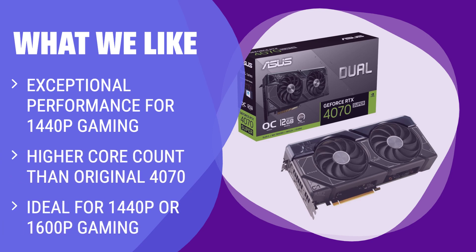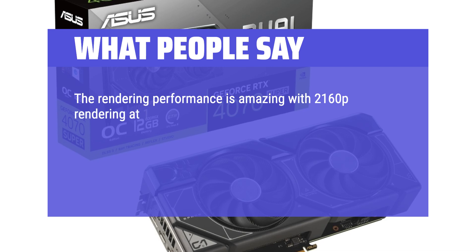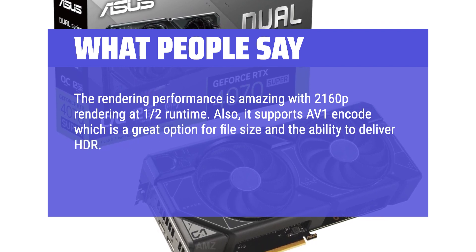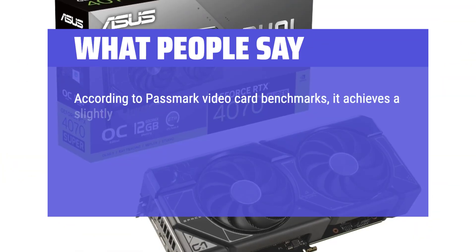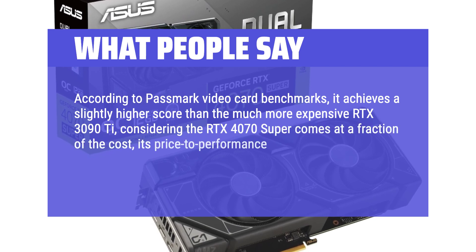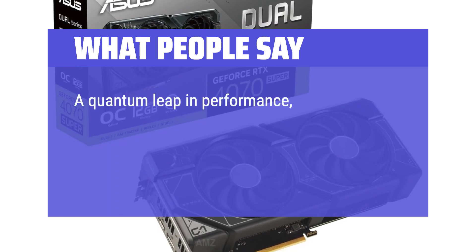What we like: For gaming at 1440p or 1600p with high refresh rates, this card is ideal. It's also suitable for gamers looking to game at 4K without spending over $599, delivering better performance at no extra cost compared to the original 4070. What people say: The rendering performance is amazing with 2160p rendering. It supports AV1 encode, which is a great option for file size and the ability to deliver HDR. Photoshop and ACR are very responsive, the NV Studio driver is very stable, and the card is very quiet and power efficient. According to Passmark benchmarks, it achieves a slightly higher score than the much more expensive RTX 3090 Ti — at a fraction of the cost, its price-to-performance ratio is outstanding. Straightforward install, seamless plug and play — a quantum leap in performance, and the price makes it all the more worth it.